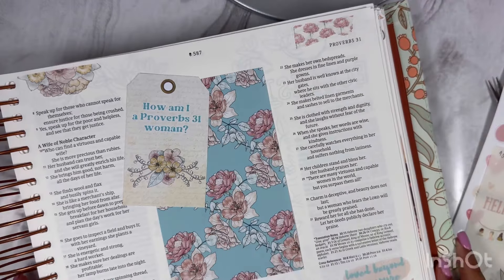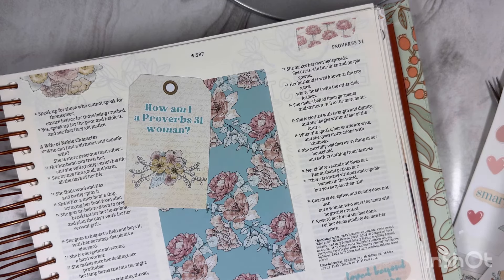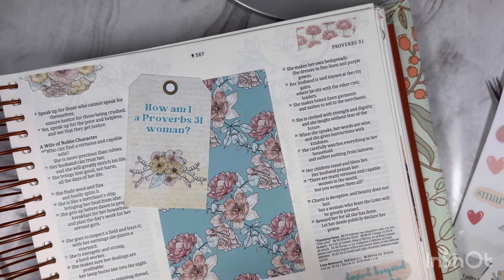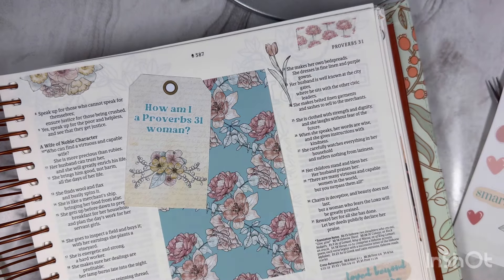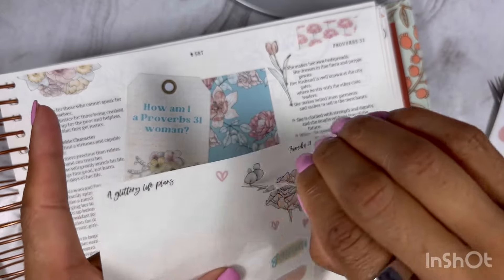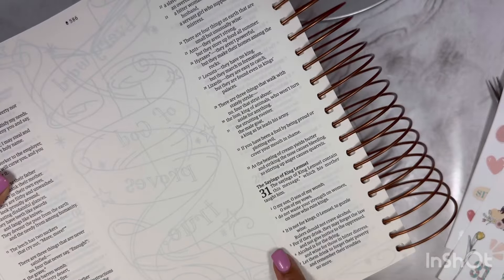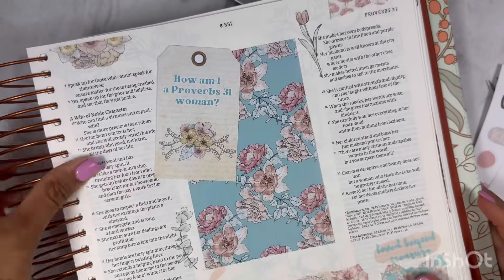I'm just placing stickers everywhere. I want to use some of these flowers — they're so pretty. I said I was going to use the white matte, but I'm actually using more of the transparent ones than anything because they're just so pretty. Proverbs 31 actually starts here, but I'm not going to put anything there — I just wanted to do it on this side.